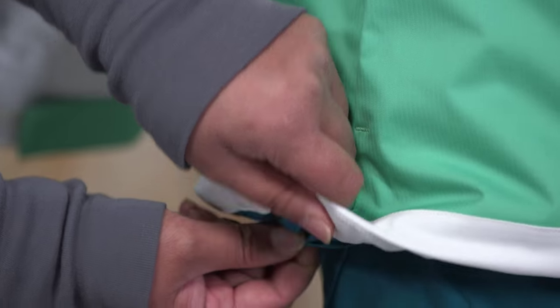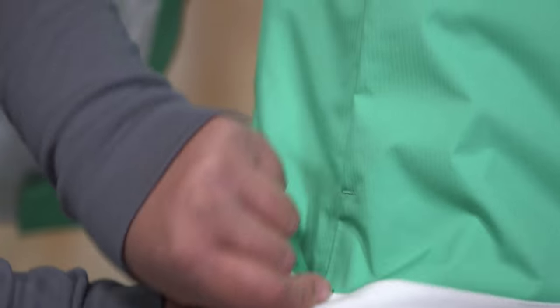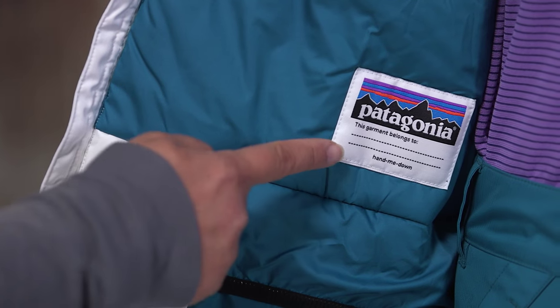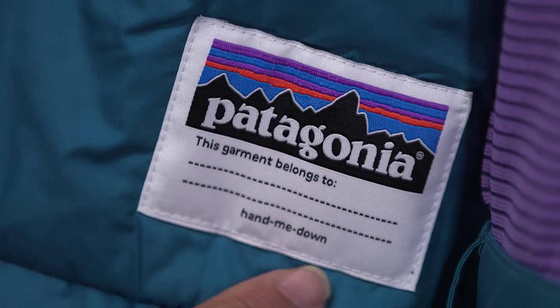The integrated draw cord at the bottom hem secures the fit and helps seal out snow on powder days. There's also a pass ring and an ID label with room for more names when it gets handed down. The waterproof breathable Girls Insulated Snowbell Jacket provides all season, all condition warmth so your little shredder can stay out to the very last run.